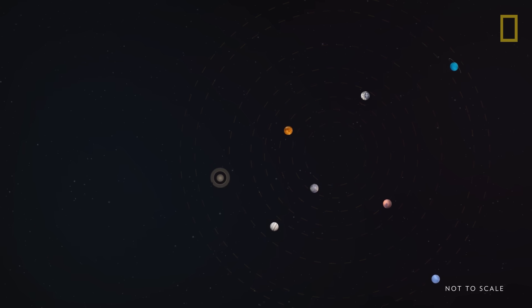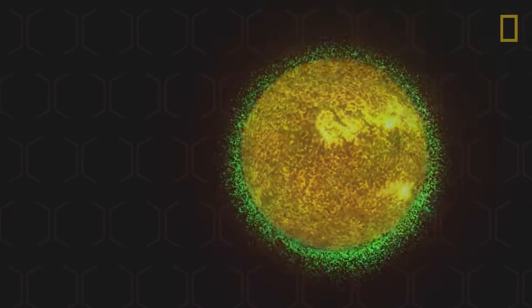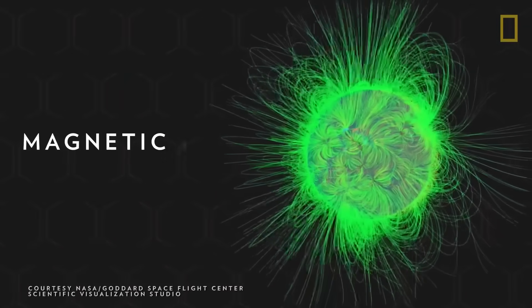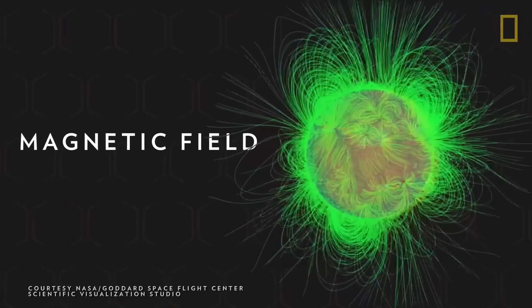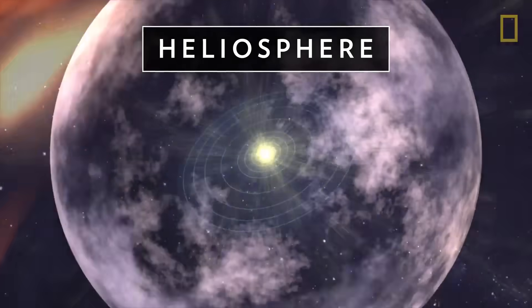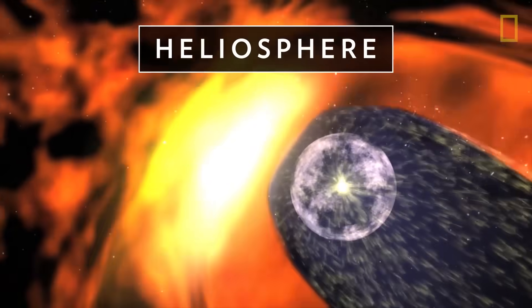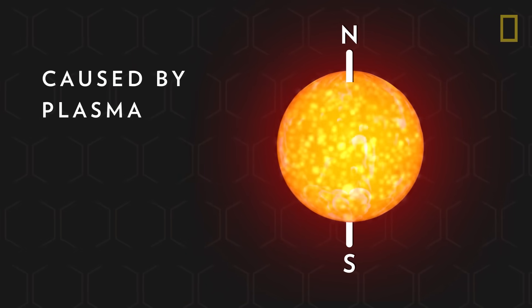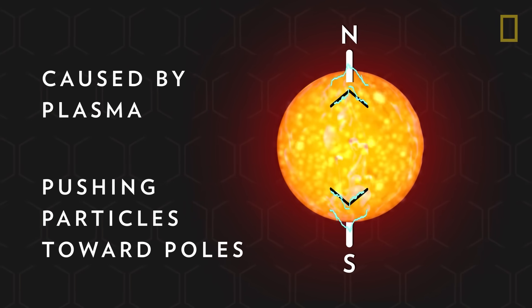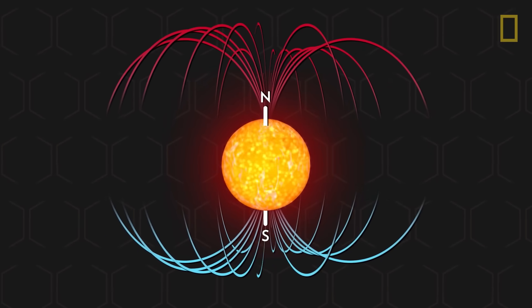Without the Sun's gravity, these celestial bodies would drift off into deep space. Another critical property of the Sun is its magnetic field, which encapsulates the entire solar system. Called the heliosphere, this force field protects the planets from harmful cosmic radiation. It's caused by the Sun's plasma pushing electrically charged particles toward the star's poles, a process that turns the Sun into a giant magnet.